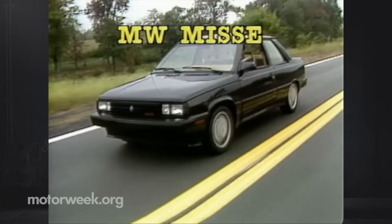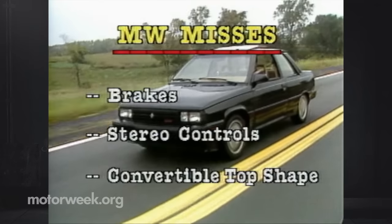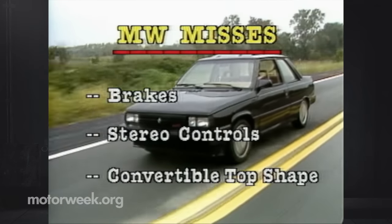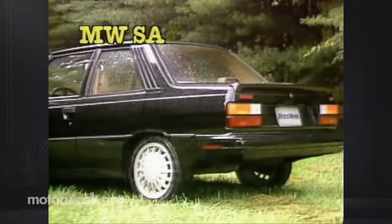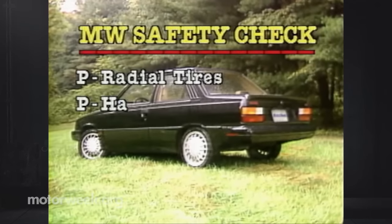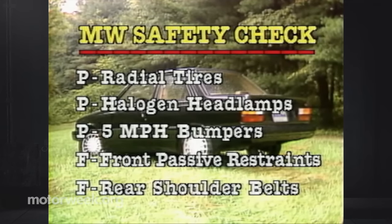On the missed side are brakes that need improved hard-stop modulation, stereo controls that need to be clearer, and for the convertible, a top that needs a more attractive shape. Safety-wise, the GTA falls in the middle of the pack, with steel-belted radial tires, halogen headlamps, and strong five-mile-per-hour bumpers as standard. Our early GTA two-door didn't have the front passive restraint system that is now standard on some other Alliance models, and there are no shoulder belts for the rear seats yet.